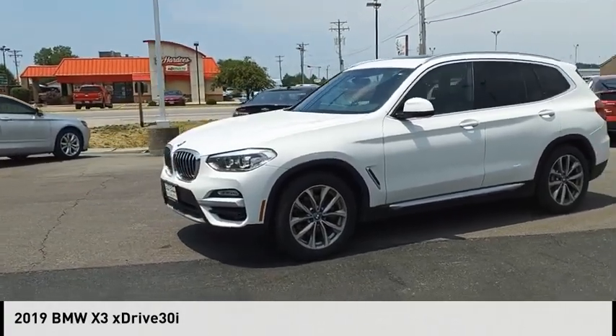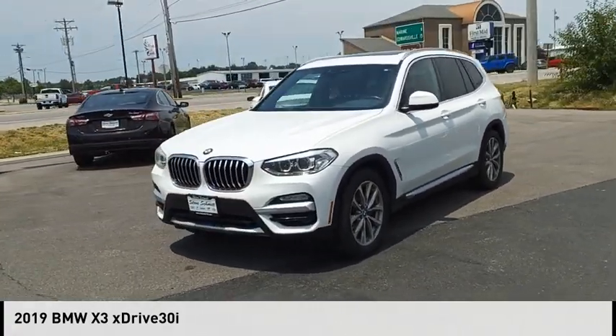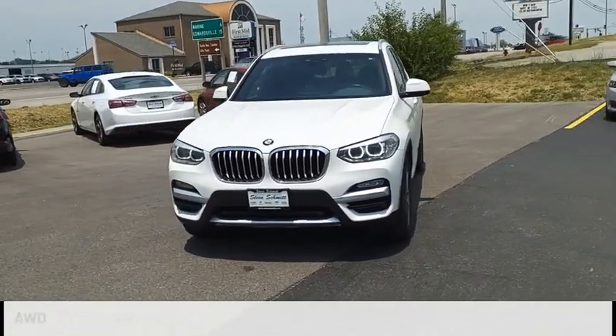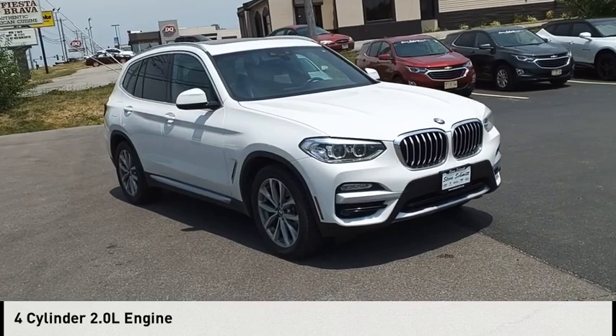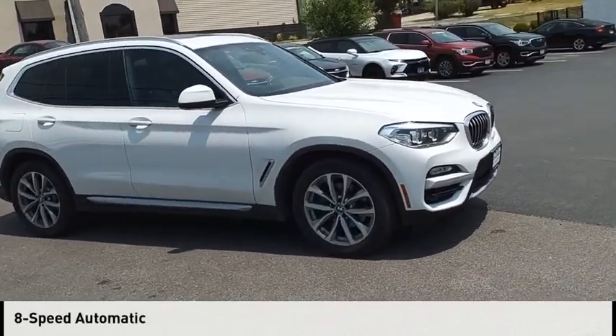You are going to love the 2019 X3. This vehicle is powered by an all-wheel drive, 4-cylinder, 2.0-liter engine and comes with an 8-speed automatic transmission.